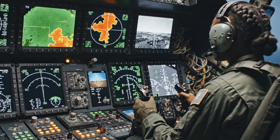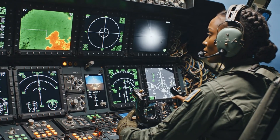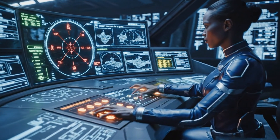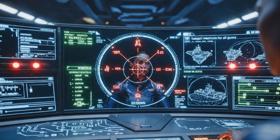Roger that. Hawkeye One — target confirmed. Locked. Monitoring. Prioritize heavy cruisers. Designate sector gamma. Weapon status green. Awaiting synchronization.